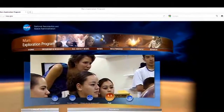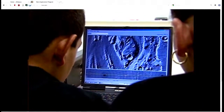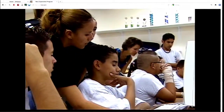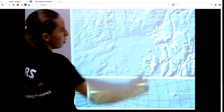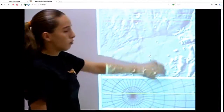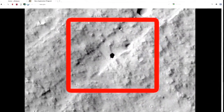How exciting would it be to be part of a group of students who actually use a spacecraft to conduct their own science investigation at Mars? It sounds like science fiction, but it's science fact. It's called the Mars Student Imaging Project, and it's open to student classrooms, grades 5 through college. One group of middle school students even discovered a cave on Mars.